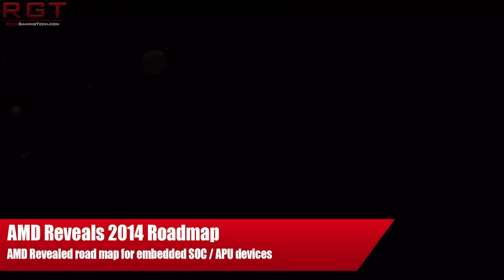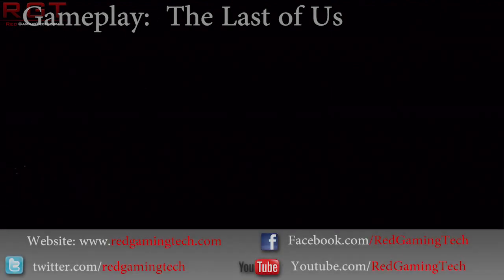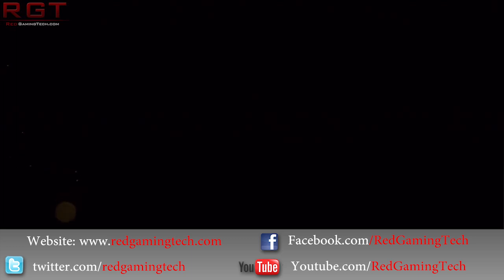Ladies and gentlemen, this is Red Gaming Tech's video. We have some news regarding AMD's future products. AMD have released their roadmap of future embedded products, and it's fairly interesting to say the least.